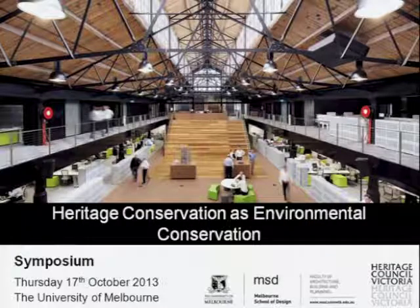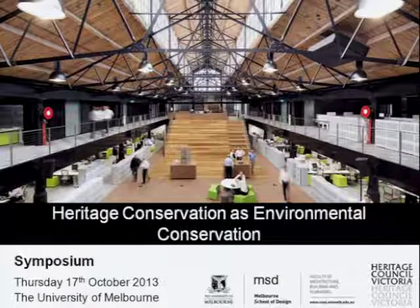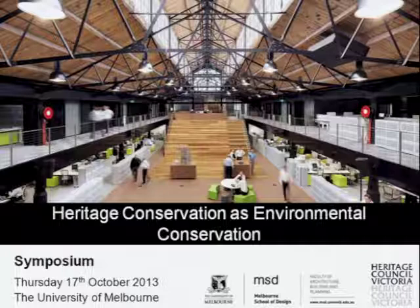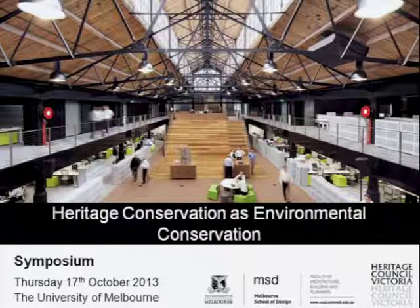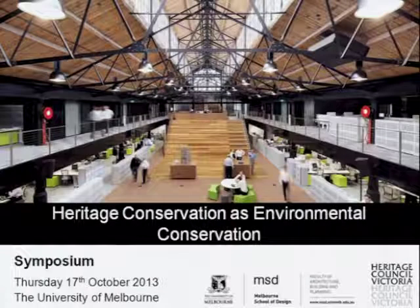Jim leads the delivery of statutory decision making across planning, environmental assessment, and non-Indigenous historic heritage. He is trained in architecture and in building conservation, and has worked in private practice, heritage organisations, and government. Jim's topic today is Sustainability and Heritage: the Heritage Chairs and Officials of Australia and New Zealand Response. And I think that's a fabulous name for an organisation. Welcome, Jim.